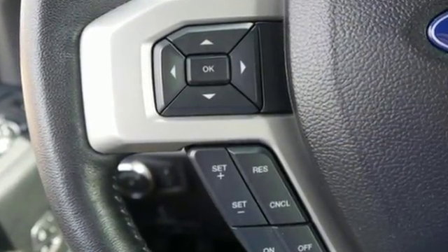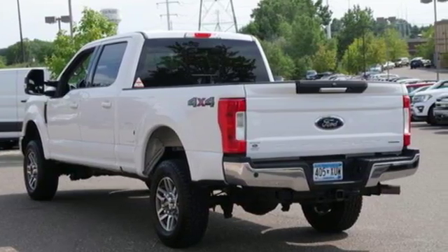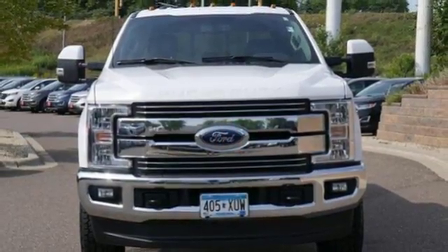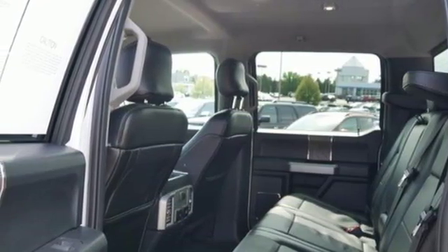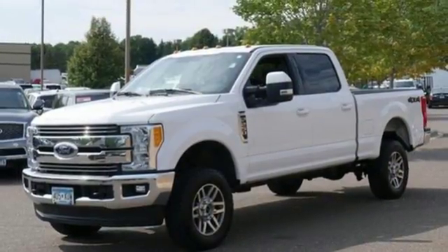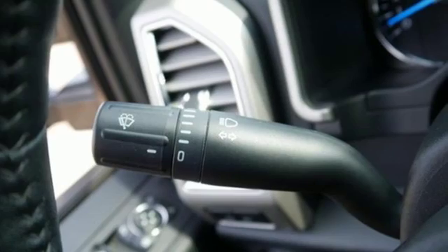V8 engine, electronic shift on the fly, automatic transmission, trailer brake controller, Bluetooth wireless audio streaming, sync services Wi-Fi hotspot, dual zone climate control, mirror-mounted spotlights, firm suspension, configurable instrument gauges, and power-heated mirrors.